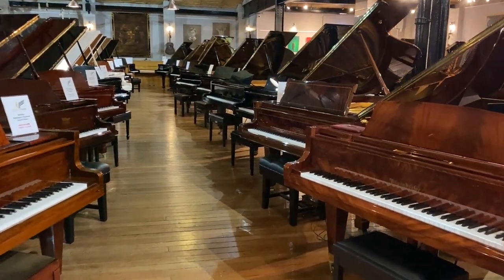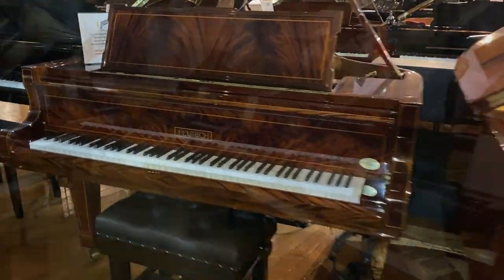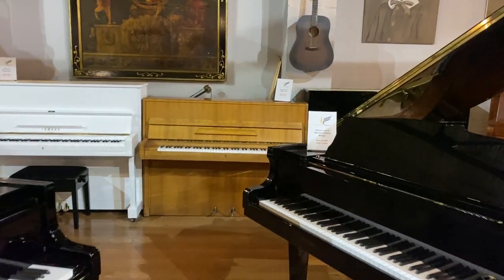Certainly one of the nicest selections in the country, if not throughout the entire world. If you're looking for a quality used piano, where better to come than Sherwood Phoenix in the summer?